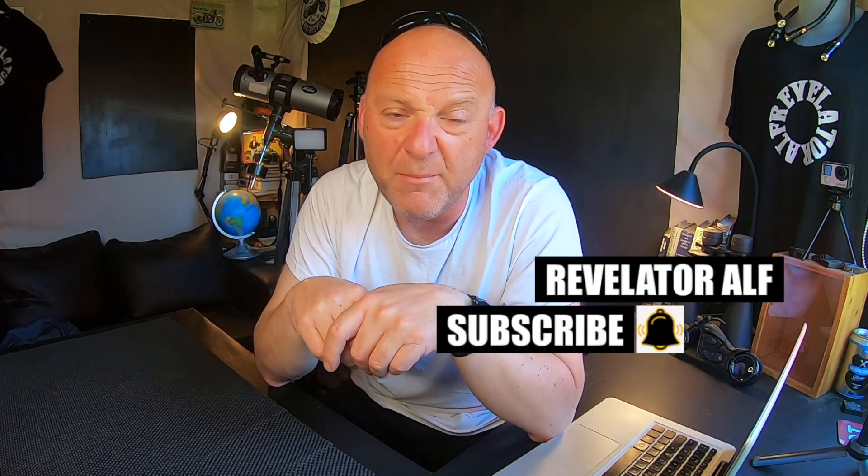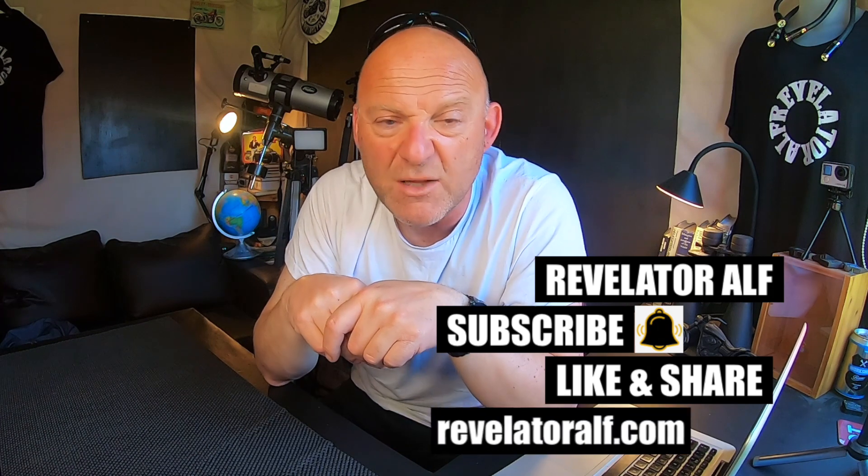Let us know your thoughts on the subject. Don't forget to subscribe, hit that bell, like and share, and check out the website revelatorelf.com. I'll catch you again. Ta-ra.